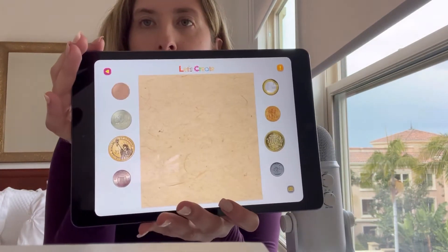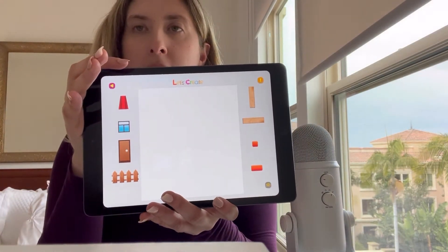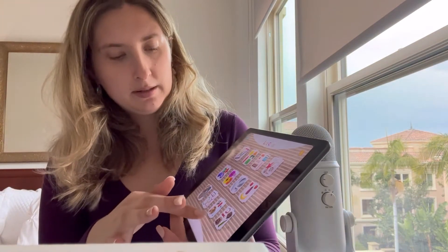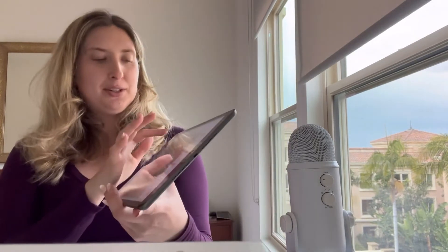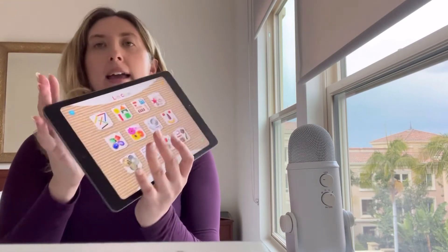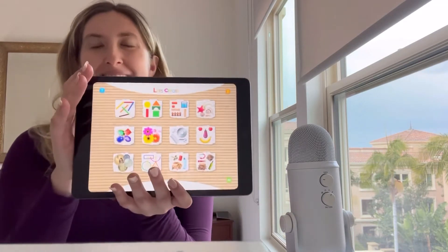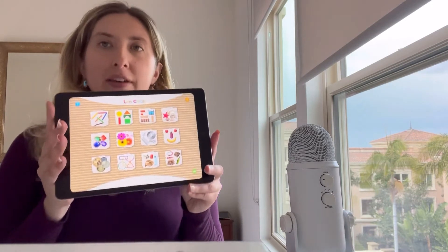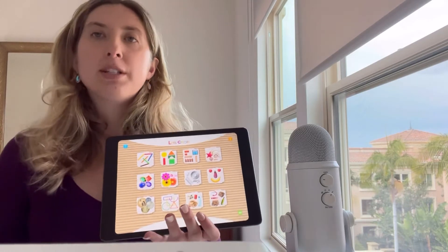This one is really cute and really fun. I would probably suggest this for an age group of maybe three to six. I saw a lot of smiles when I would pull this app out and use it with the kiddos. I think this could be really beneficial — just again, group association: identifying objects and putting them into groups in a really clever and fun way.